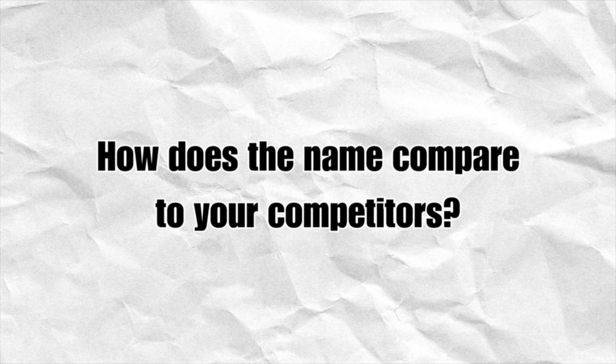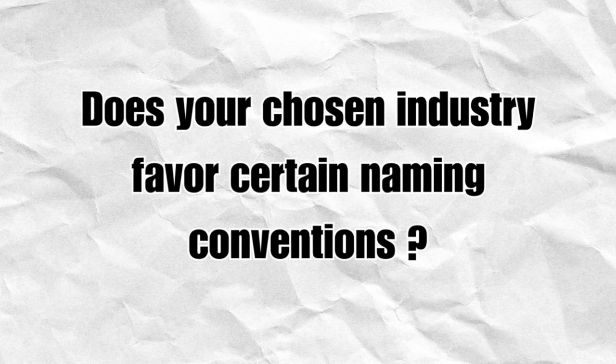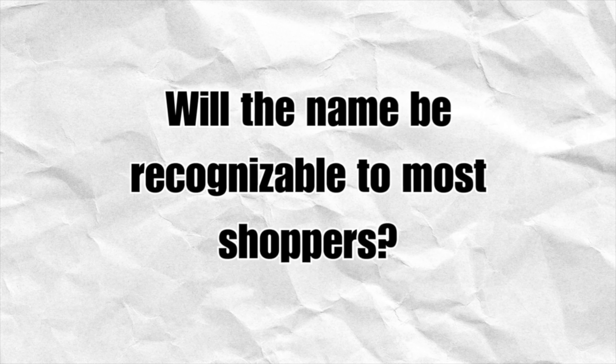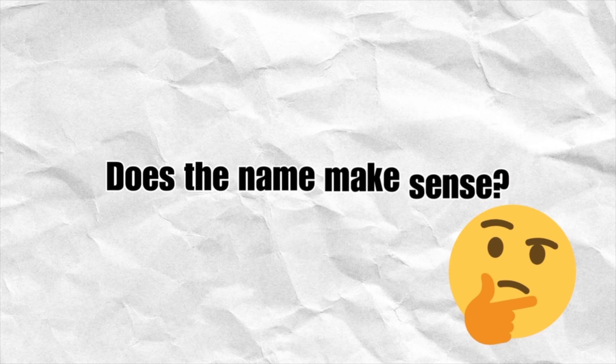The first thing you'll need to do is start brainstorming names and pick out a few that you like. Here are some questions you should ask yourself to help narrow down those names: How does the name compare to your competitors? Does your chosen industry favor certain naming conventions? Will the name be recognizable to most shoppers? And does the name make sense? For that last question, reach out to family and friends and see what they think about the names you've chosen.